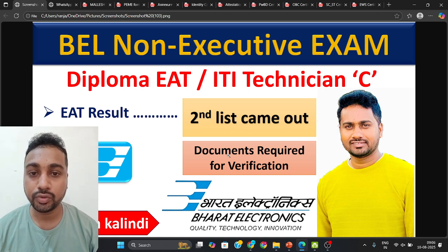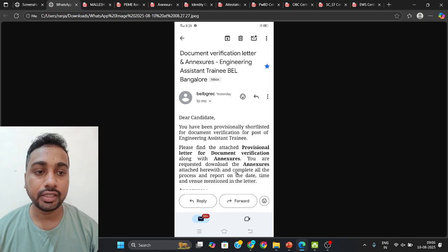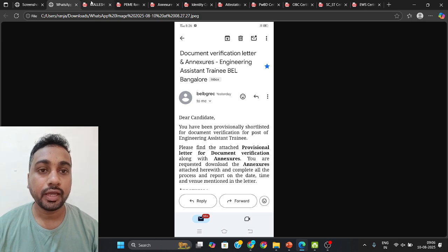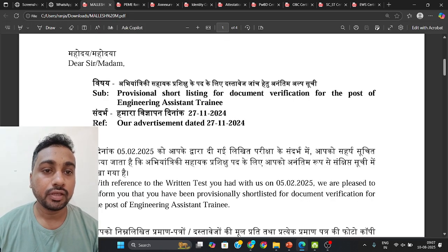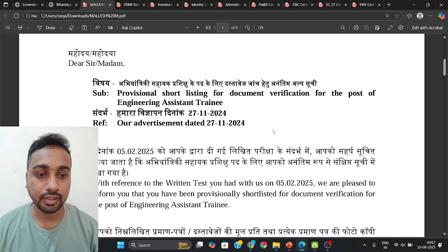I will tell you what kind of documents you need and how to go for document verification. Kindly check your mail ID — they have personally sent you all the details, including what documents you need to carry, all in PDF format. So kindly check your personal mail ID.